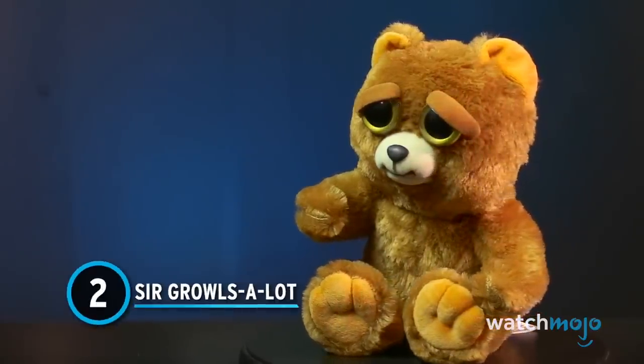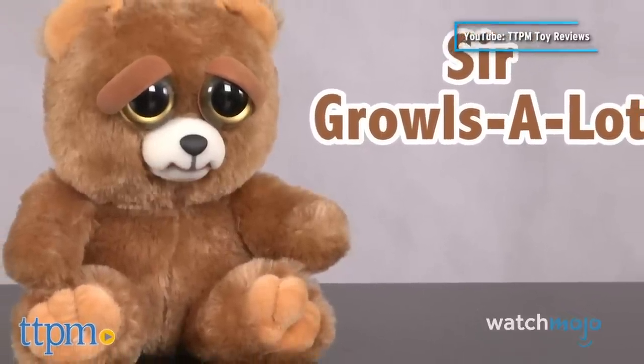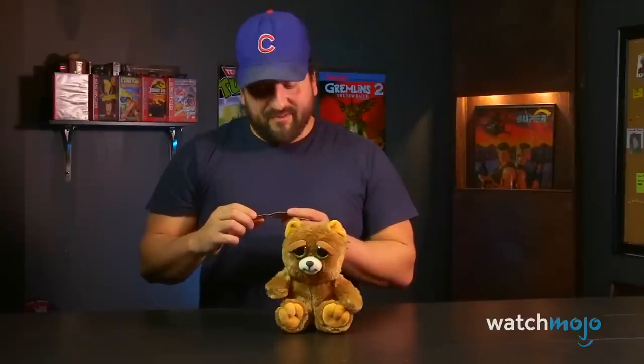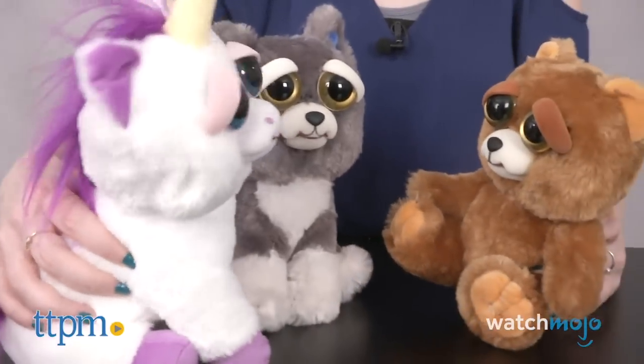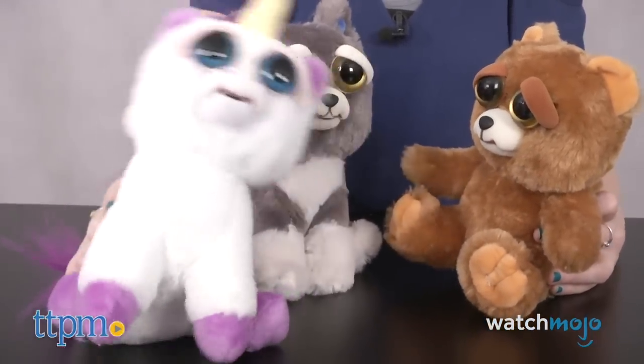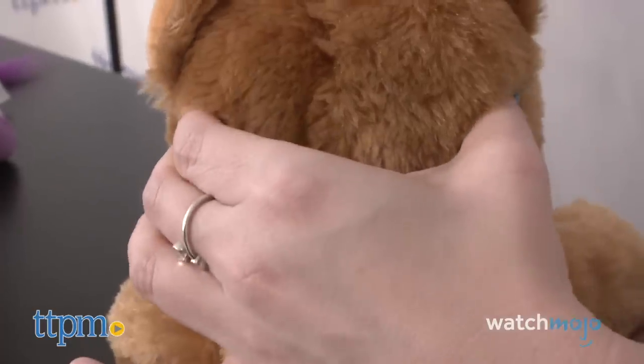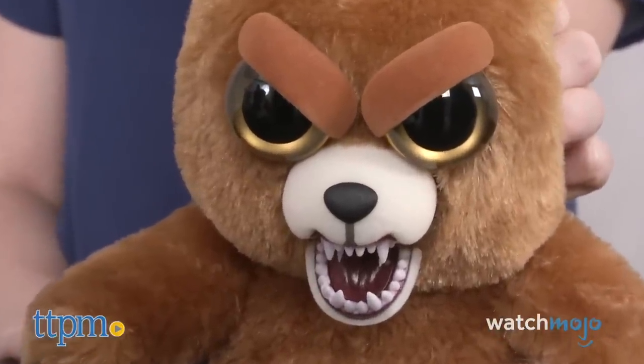Number 2: Sir Growls-A-Lot. Some toys are made exclusively to scare children — this is one of them. I mean, it's even called Sir Growls-A-Lot, for crying out loud. This toy bear looks like any other; when left unattended, it looks positively sad. But that's the whole point — its sulky face and downcast eyes are meant to lure children in. But when they give it a hug, the bear turns violent: its face contorts in anger and it bares its sharp teeth. The scary face is enough to send children running for the comfort of their parents. Now there's a great message to teach the young ones: don't comfort things that look sad — they just might kill you if you do.